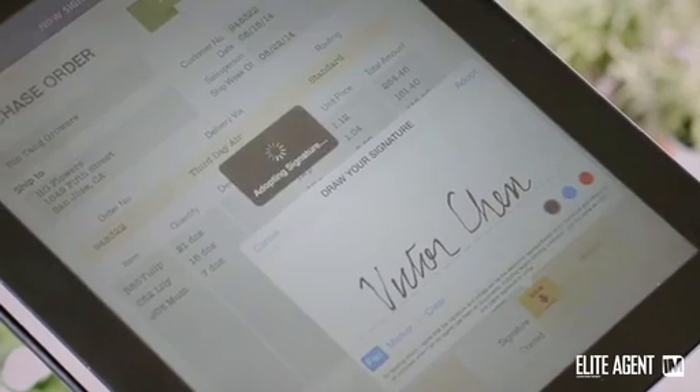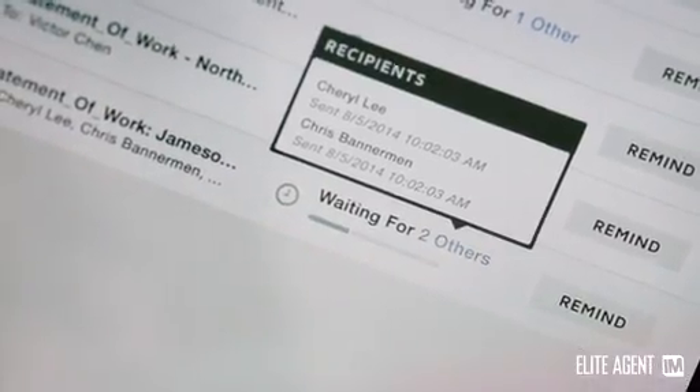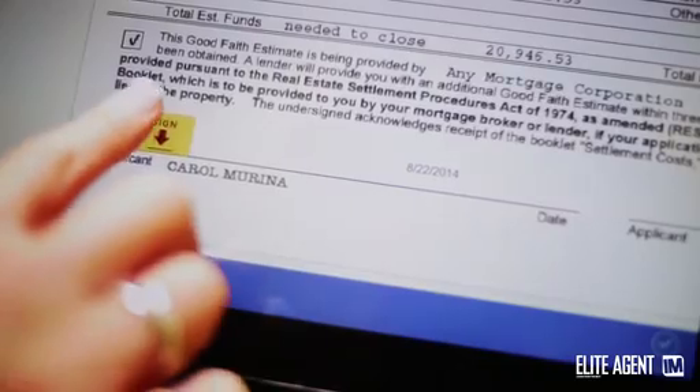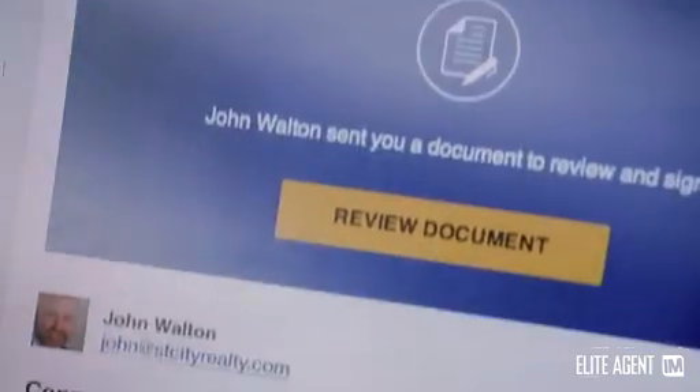You could set up very complicated rules if you wanted to, or very simple rules where it simply sends to a user and then routes back to you. There are many examples right across the real estate industry where DocuSign can help. Our industry has around 680 forms, so most of those can be automated with DocuSign. It means that agents can get on with their day job and actually sell more properties, knowing they can log into the DocuSign interface or get alerts on their mobile phone telling them exactly where that contract is up to.